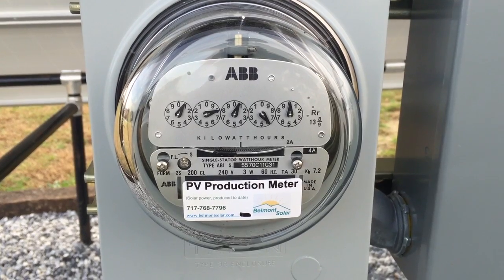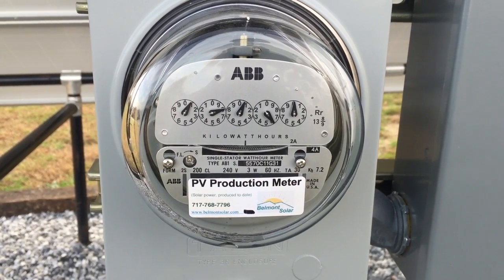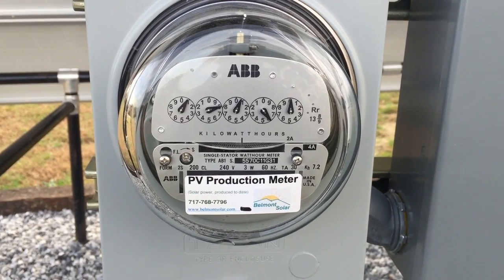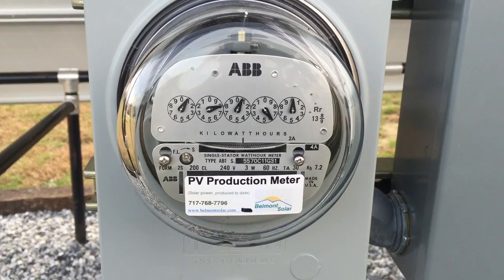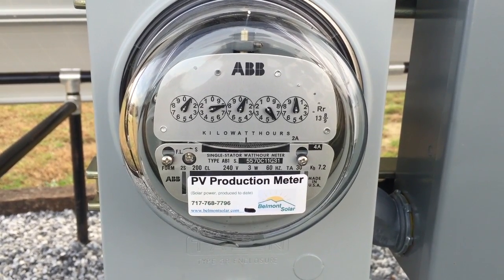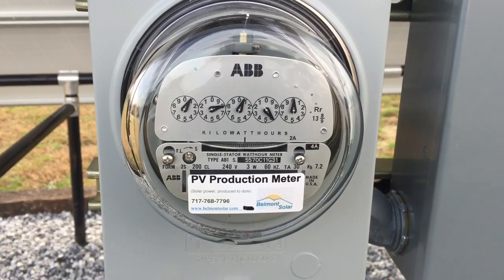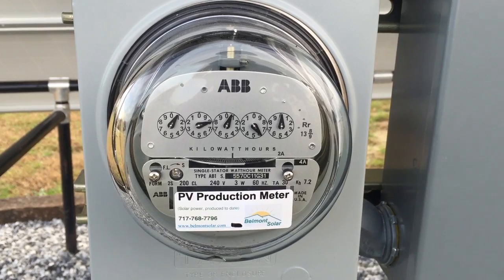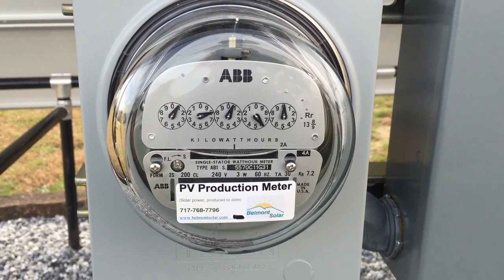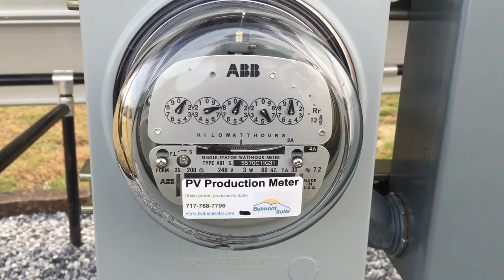Why would you get both? It's if you want the best of both worlds — lots of power production plus also being able to have power when the utility grid is down. This system here does not have battery backup, so it is simply for a cost-effective way of offsetting your electricity bill. In the last three months since this was online, they have paid nothing for electricity itself.